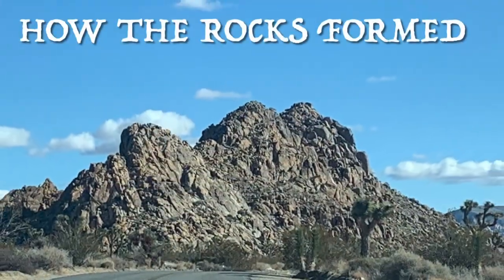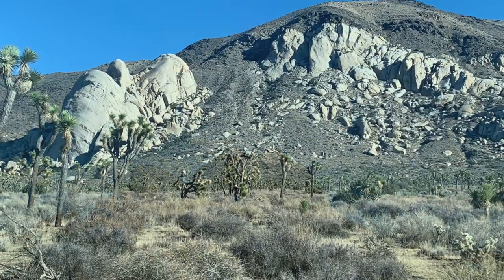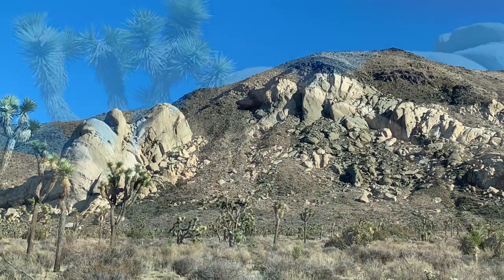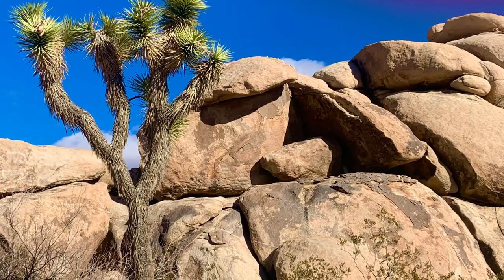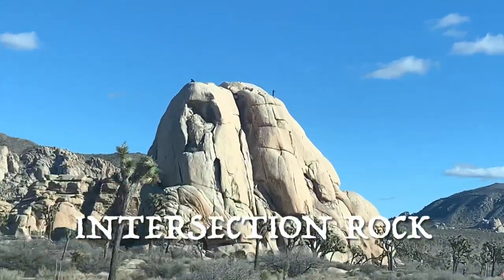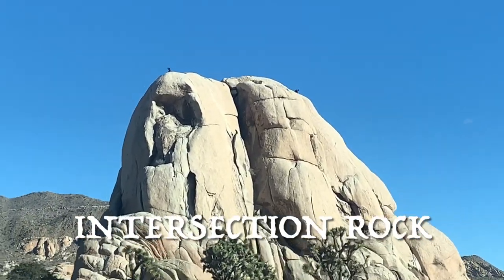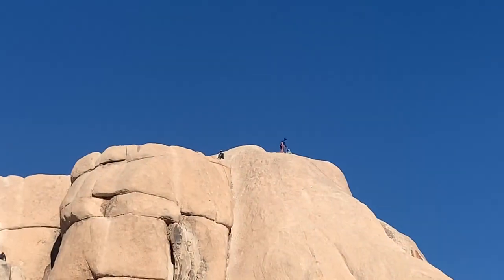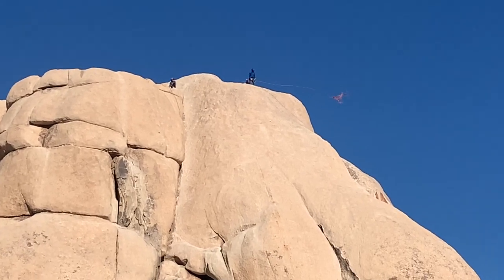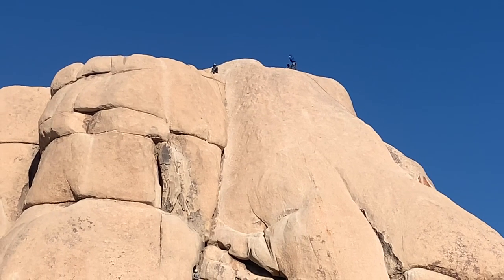The rock piles began underground. As a result of volcanic activity, they were pushed up to the Earth's surface. Once there, the granite cooled and formed horizontal and vertical cracks. Add time and water, both of which weathered the rocks and rounded the edges, leaving us with this enchanting landscape. As you're driving around, you see people climbing on the top of the rocks — rock climbers are everywhere. Apparently this is the place they come when other places are snowed in. These guys look like they're going to be rappelling down — they climbed to the top and are now throwing their ropes down.